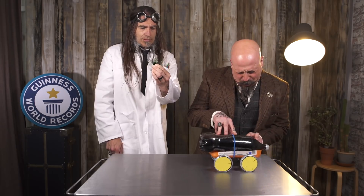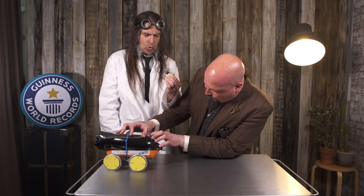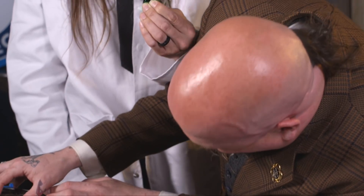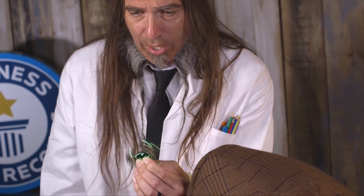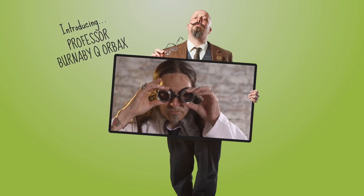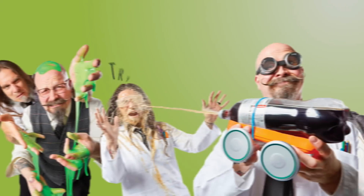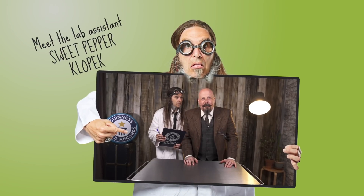Remember these? Find out how to turn them into a rocket car. Try these experiments at home and break a record. Blow your mind without blowing up your mom's kitchen.